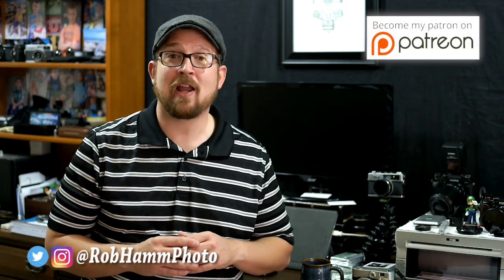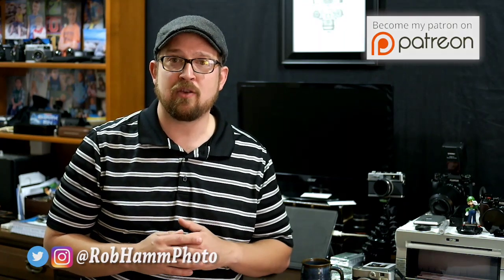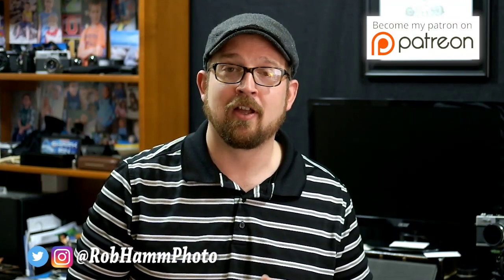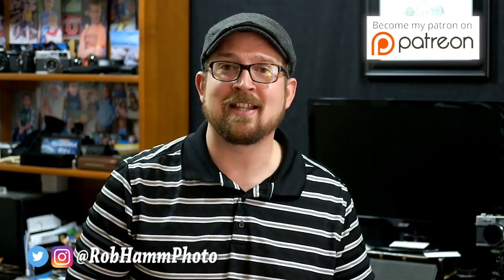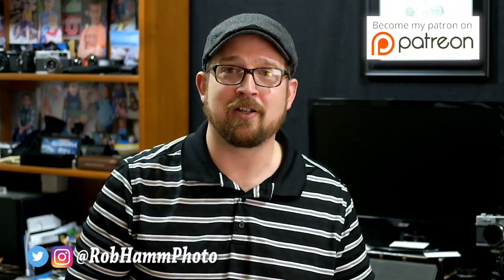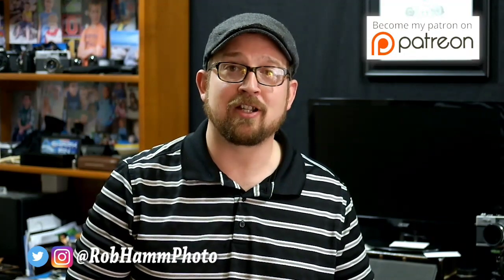So there you have it — lots of great film, lots of exciting stuff happening right now in the world of instant photography. I'm excited about Fujifilm, I'm excited about instant photography, and I'm excited to be on the cutting edge of this. And you can too — go check out an instant camera today that uses Instax. You won't be disappointed. I'm Robert Hamm with roberthamphotography.com. You can catch me on Instagram and Twitter at robhamphoto. Please don't forget to like and subscribe, and as always, keep shooting my friends.